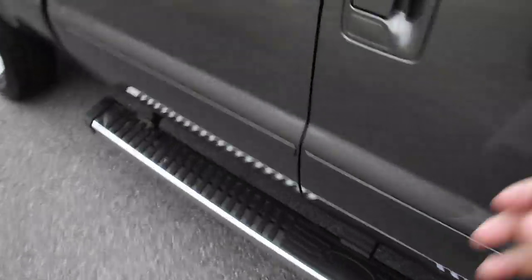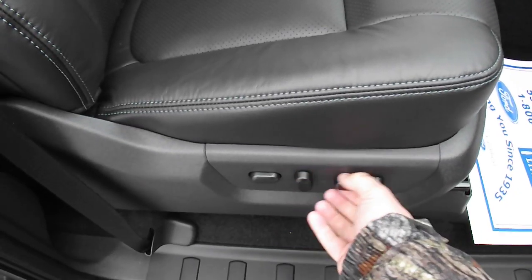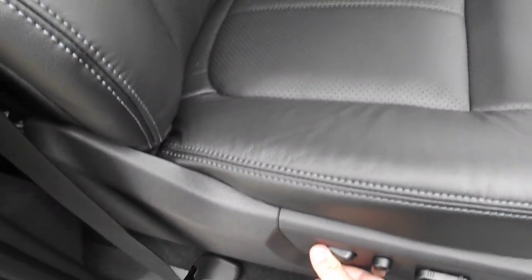Notice how quiet this truck is. You've got 10-way power passenger seats just like the driver, and your power lumbar here — these are cooled seats, as I said earlier. Got a nice-sized glove compartment — there's your books and all for your truck. Plenty of storage in this area.